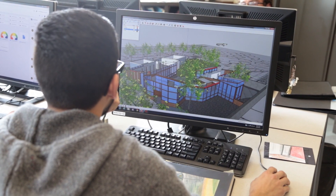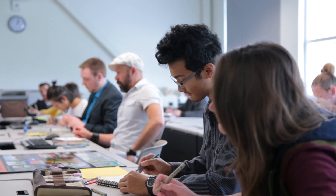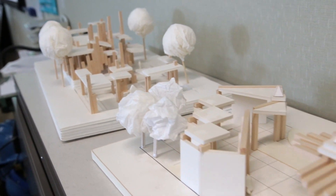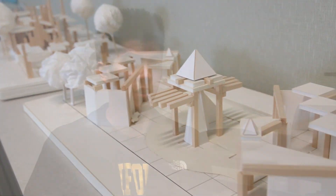A lot of the assignments in the classes are projects, so there's definitely a lot of hands-on learning. The classes offered here are very applicable to the real world, and I think that's what we'll find at a four-year university. They really stress sustainability and green building, which is definitely where the industry is headed.